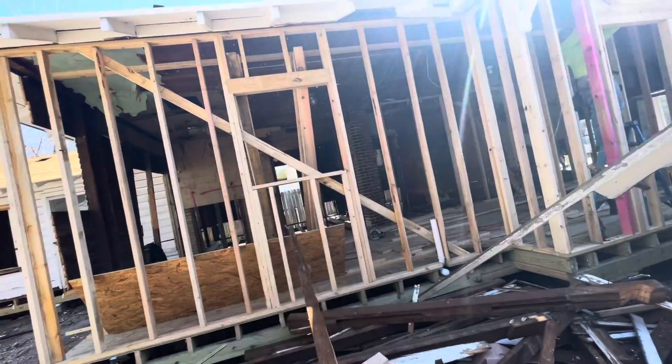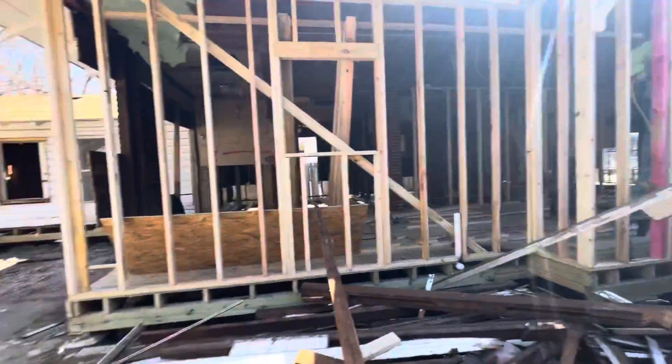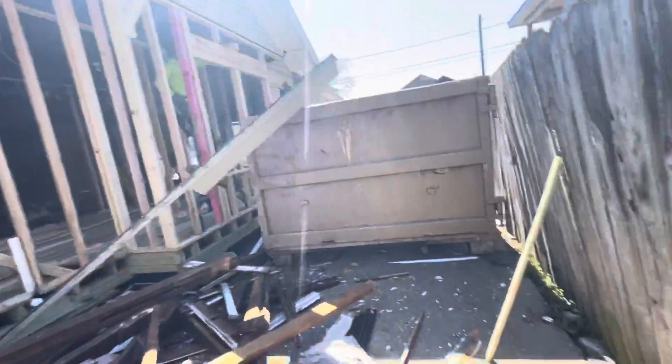Refrigerator, sink — yeah, looks good. Probably need to get another dumpster soon.